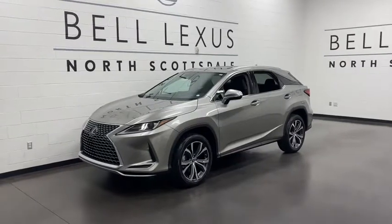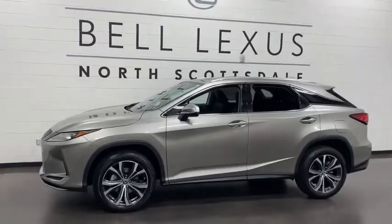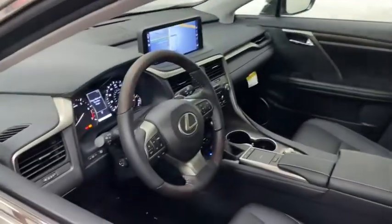Introducing the 2021 Lexus RX. Here's a refined and capable Lexus RX, the premium SUV with available third-row seating, a serene cabin, and silky smooth ride. These are just some of the great options this vehicle comes with.